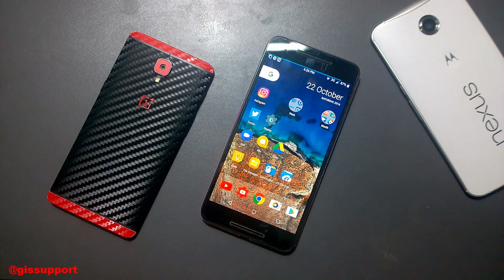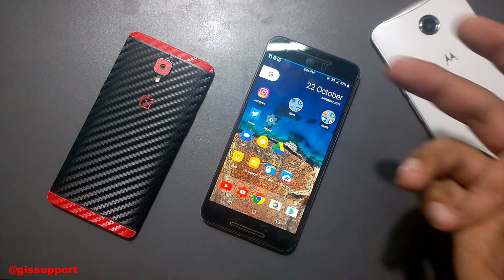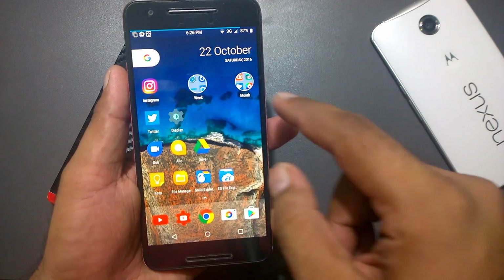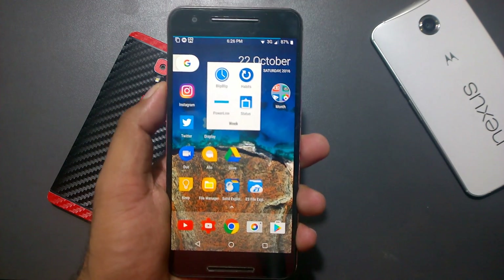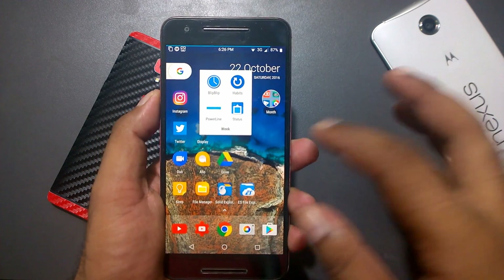Hey guys, welcome back! This is another episode where we'll see some of the best apps of the week. Today we're going to see some apps for day-to-day usage, mostly related to status bar customization. They're not that many apps because I was working on other things, but these apps are very nice. In total, four apps: Blip, Habits, Power Line, and Status.